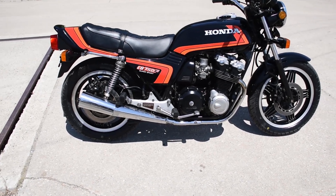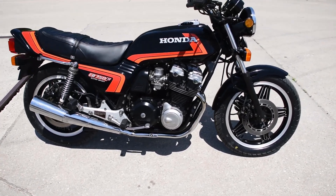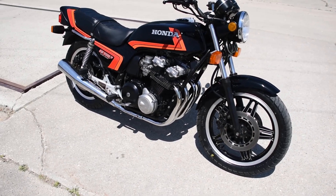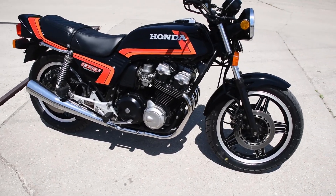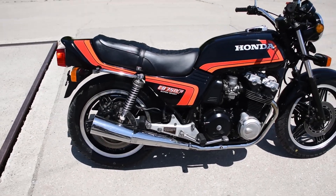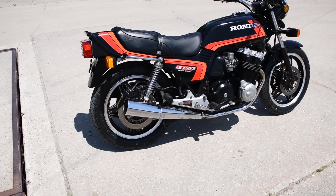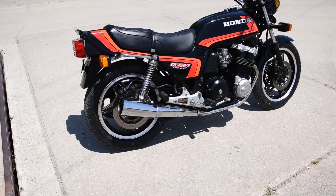Here we have the Honda CB750F — just a lovely original machine. It runs, rides, and shifts very smoothly through the gears. Doesn't smoke out of the exhaust or leak any fluids. This bike comes to us from a long-term owner out of Florida who had this among many other vintage Hondas of this era.